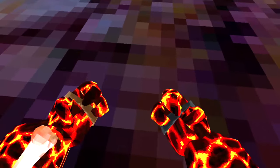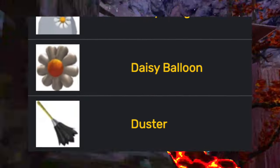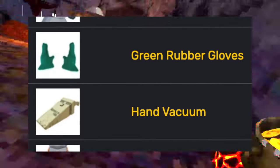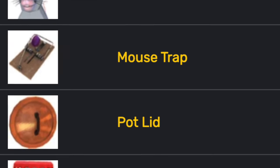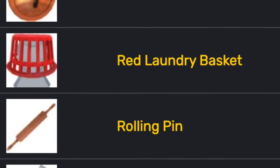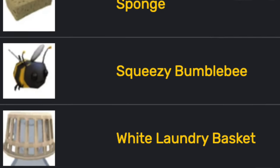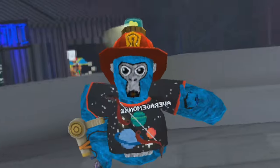Then the spring cleaning update came out, adding the broom, the cheese wedge, the daisy badge, the daisy balloon, the duster, the dustpan, the fly head, the green rubber gloves, the hand vacuum, the kitchen apron, the mop hat, the mouse mask, the mouse trap, the pot lid, the red laundry basket, the rolling pin, the spatula, the sponge, the squeezy bumblebee, the white laundry basket, and the yellow rubber gloves.